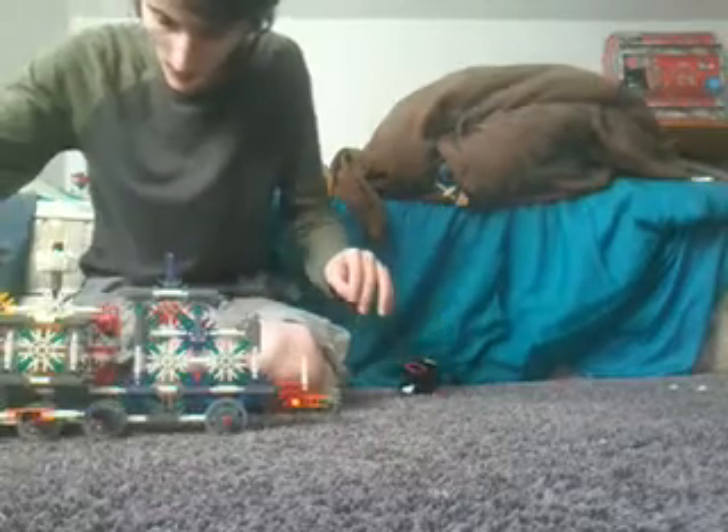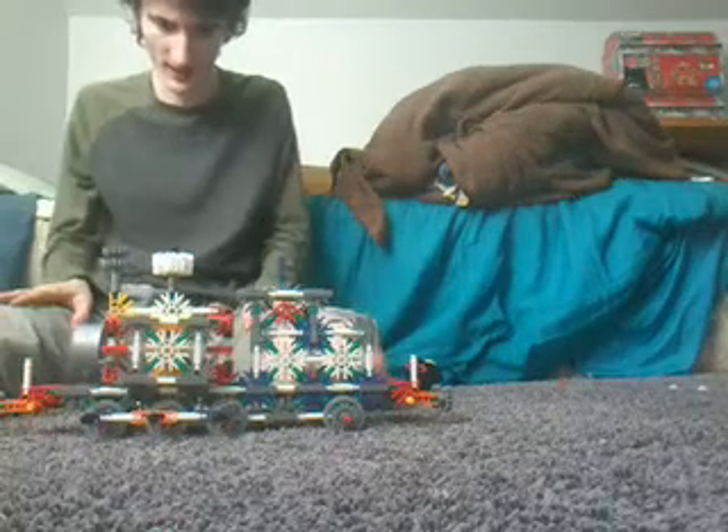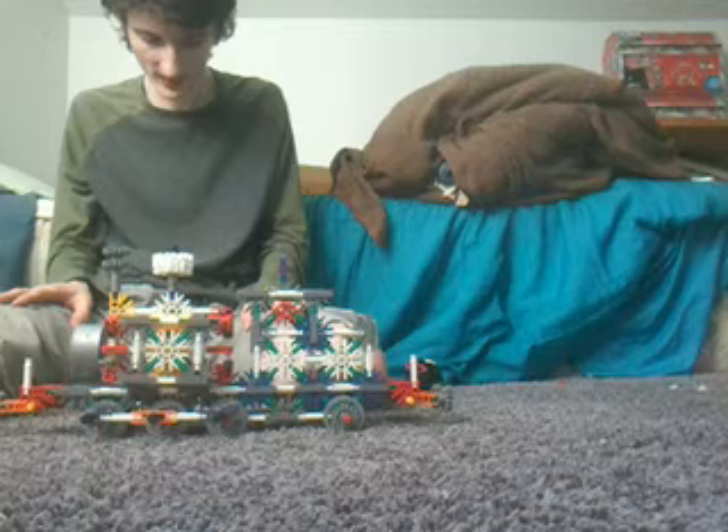Here is the engine itself. This engine is a custom African tank engine that was based on another engine that I have seen on the internet.